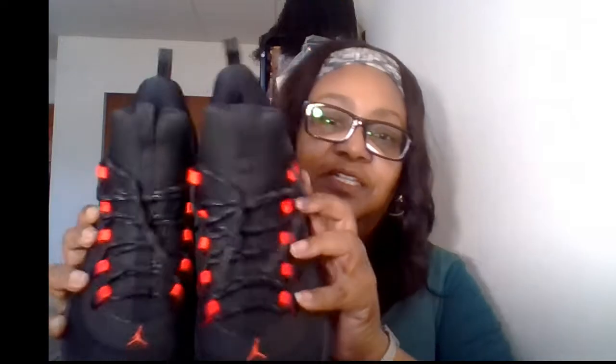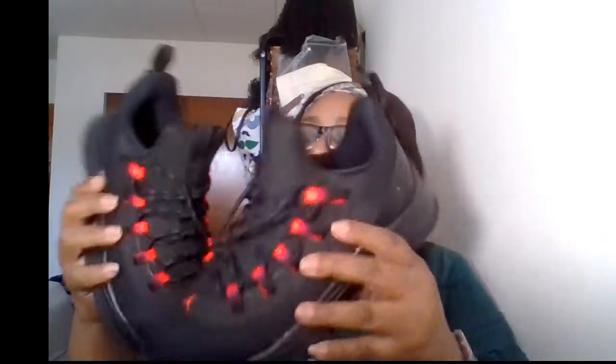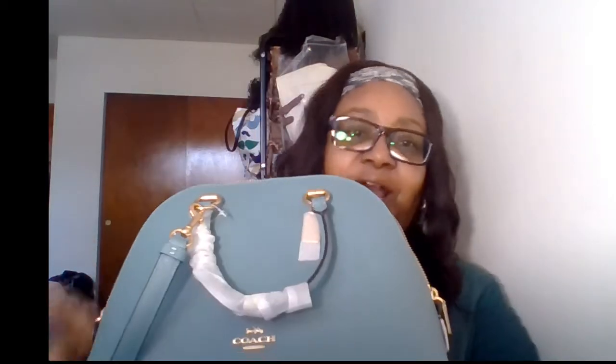Another thing I wanted to show you is some new sneakers I got — aren't these cute? These are Jordans. My daughter gave me these — they're just so doggone cute, so thank you darling daughter for these beautiful sneakers. They're comfortable, like you're walking on a cloud.